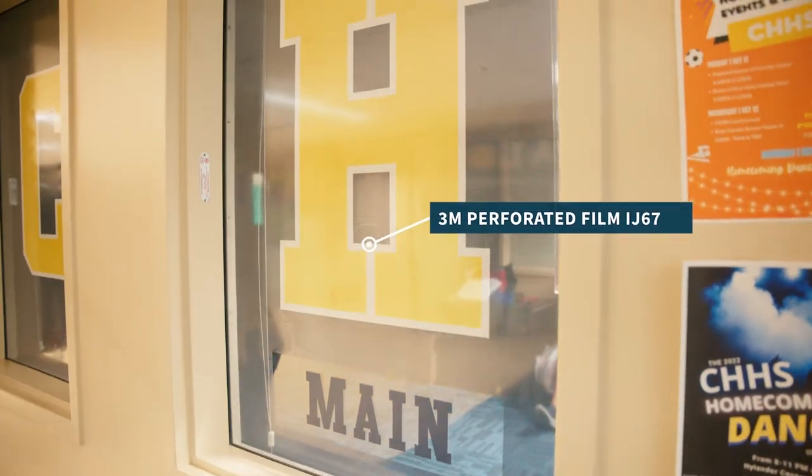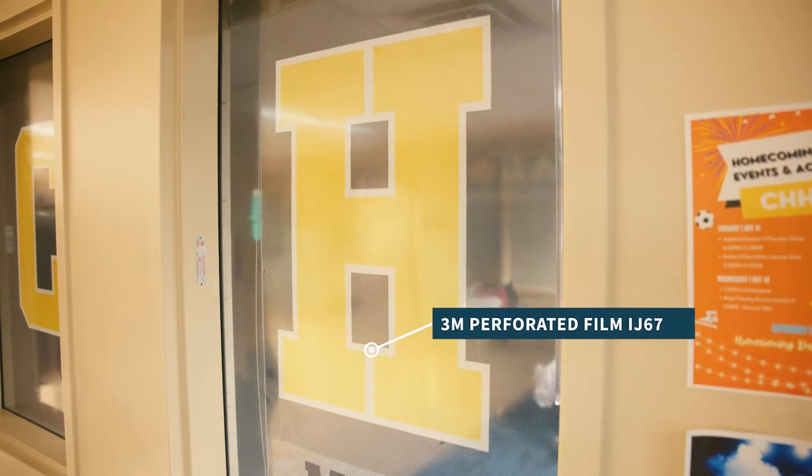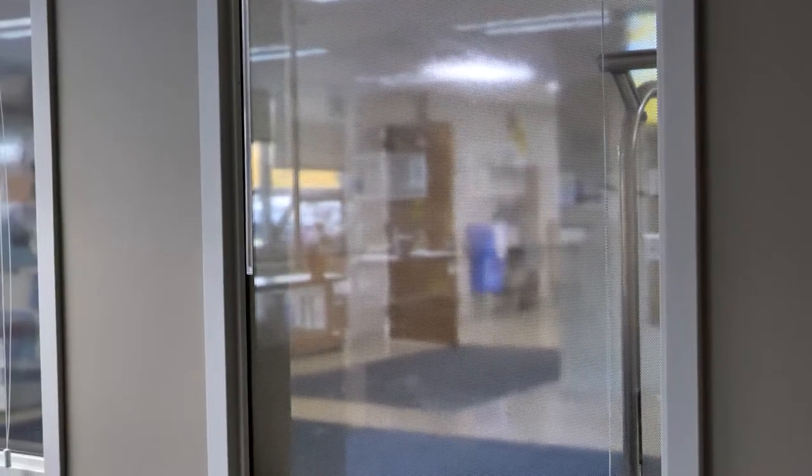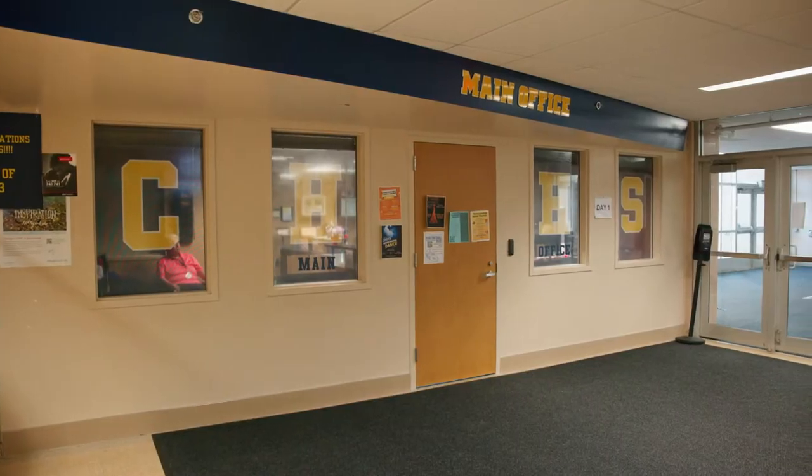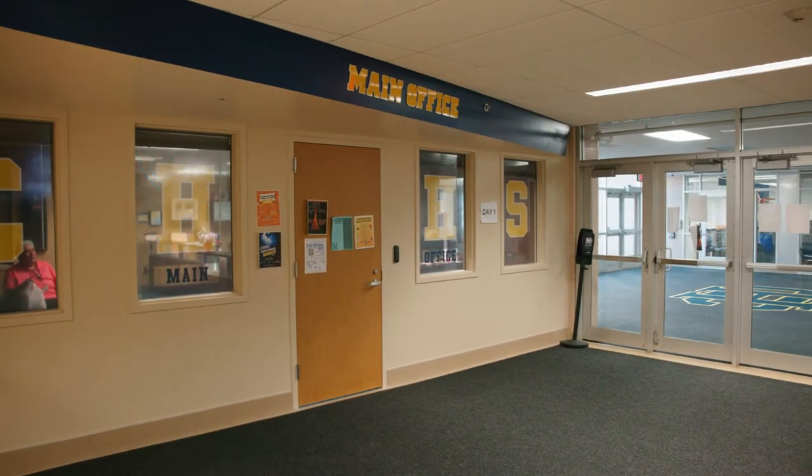As you can see, one of our first jobs we did some vinyl perf on the windows. We can kind of see in and they can completely see out from the outside, but it does their high school logo lettering on the windows.